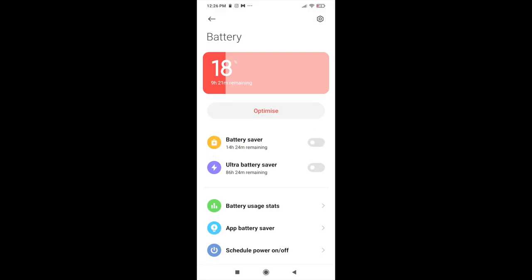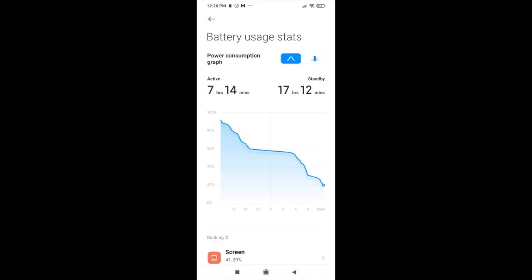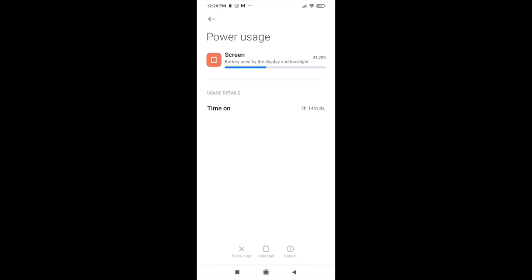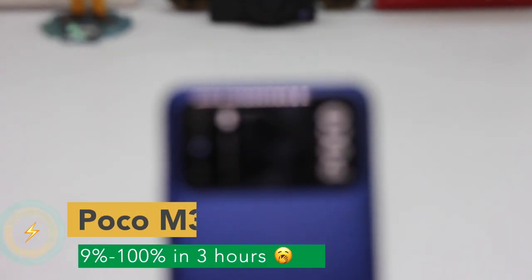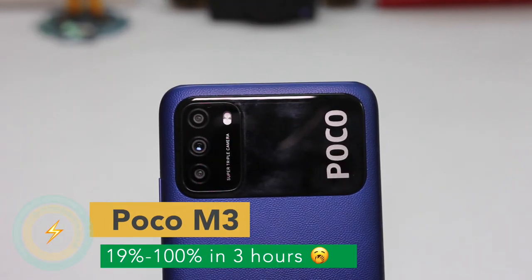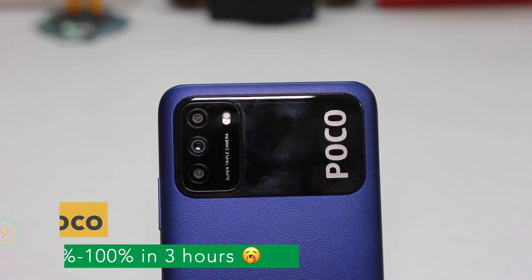Moving to battery life, I think the number of times I charged the phone during testing is a good indicator. I've tested the phone for 2 weeks and during this time I've only charged it about 5 times, so it's lasting close to one and a half days on intense usage. Battery life is pretty good on the POCO M3. However, charging time is an issue — it takes close to 3 hours to charge from 19% to 100%, so it's better to charge it while you sleep.